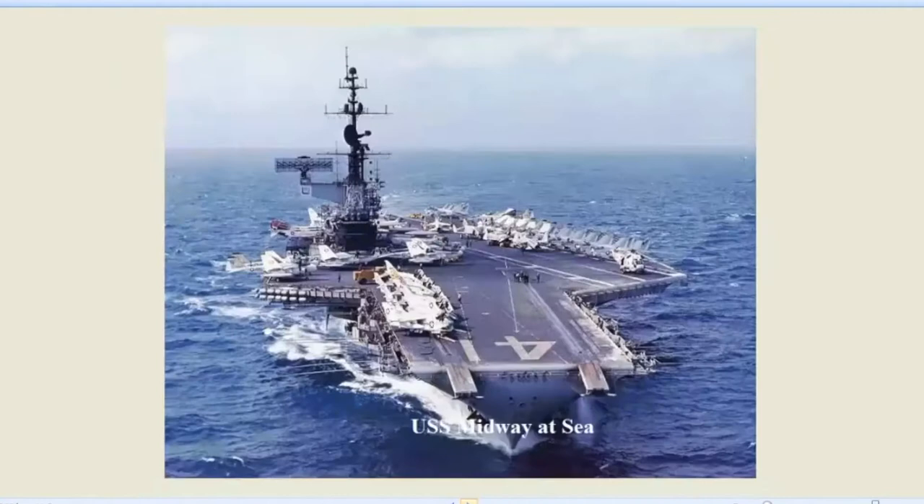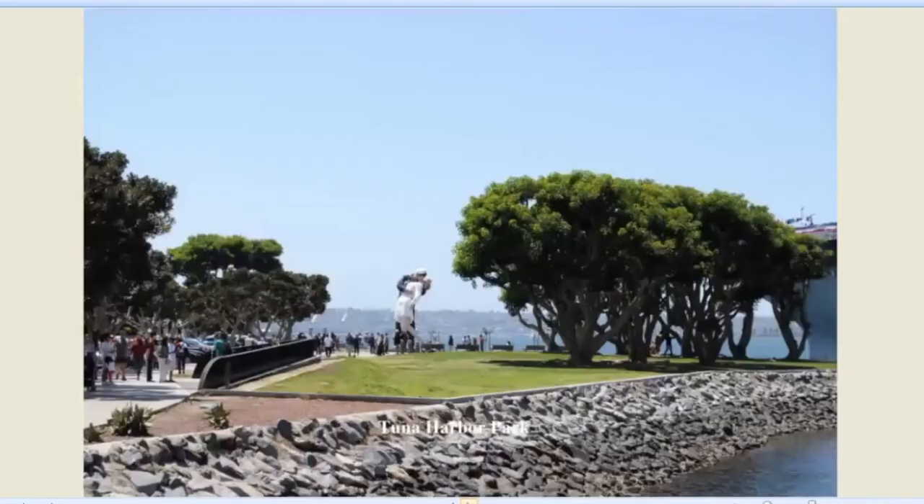Here's the Midway Museum — we've all been there. Here's the Midway out to sea. I'm particularly fond of the Midway. Its keel was laid on my birthday, October 31st, 1943. I'm happy to say it's really been with me for my entire life, the Midway.